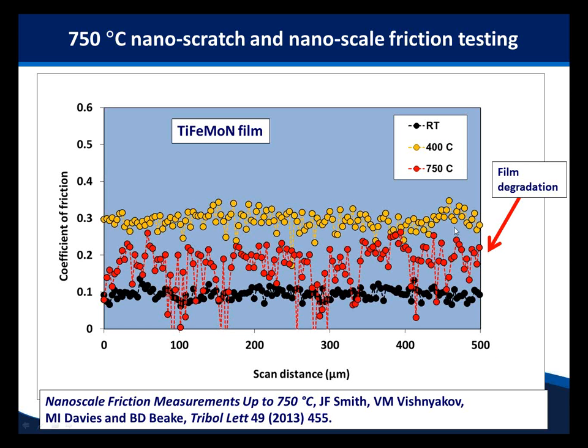As well as indentation, we can do other types of nanomechanical tests. For example, testing a multi-component nitride film: looking at friction coefficient in low load sliding against a tungsten carbide probe without atmospheric control. At room temperature, there's quite low friction. At higher temperature, friction increases. At even higher temperature, the film degrades and oxidizes, potentially forming a lubricious titanium oxide rutile film — but it's not well adhered and flaking, causing high variability in the friction trace. This sort of nanotribology will become increasingly popular.